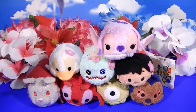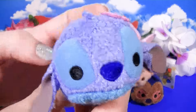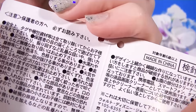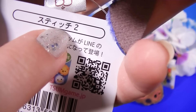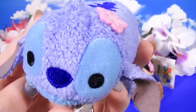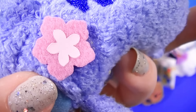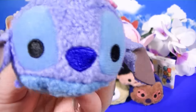First up, let's take a look at Stitch. He is the star of the show. I think he is adorable. And these are from our Japanese Disney store — right here you'll see it says Stitch 2, so this is Stitch number 2. They have already released one. He is different from the one in the States because he has a cute little flower on his head. Here is our cute little Stitch.